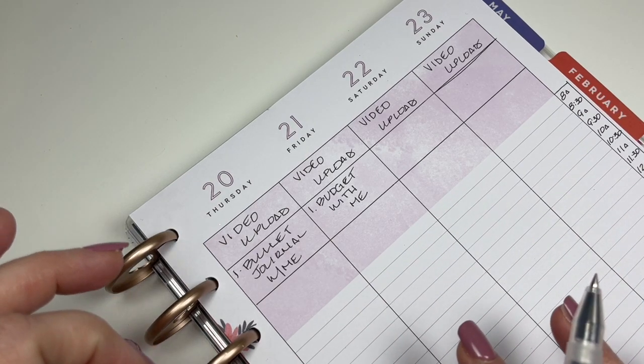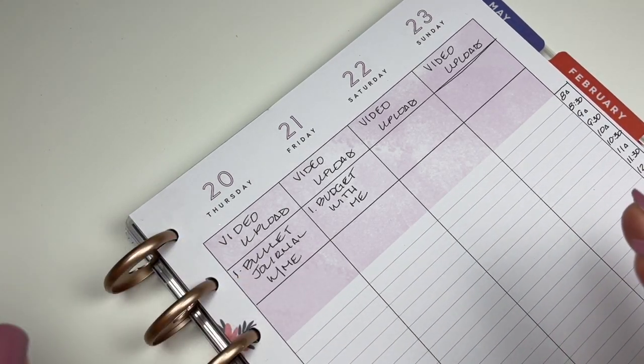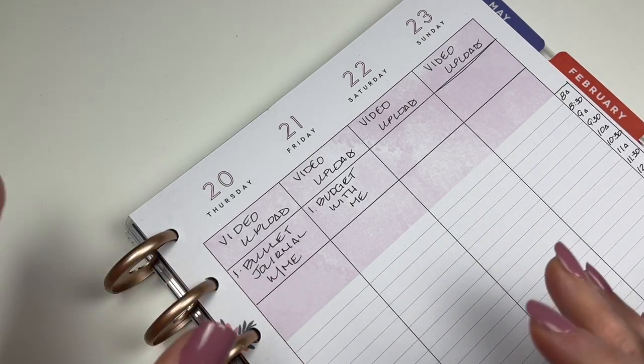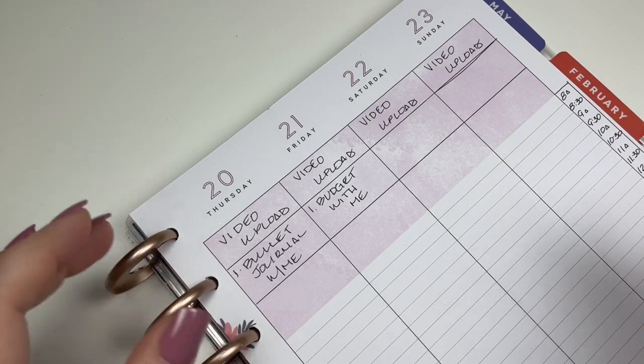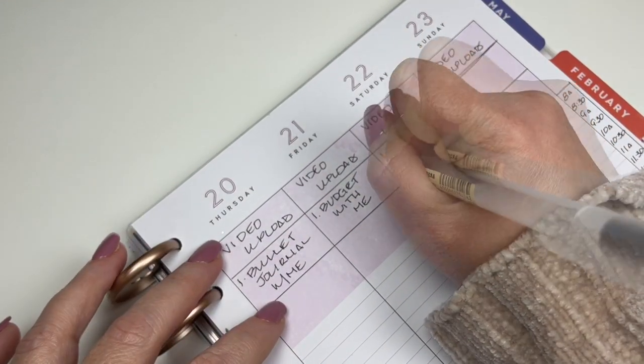We also pay our fixed expenses — utilities, regular bills, mortgage, cars, all that kind of stuff. We pay that a month in advance, so I have to make sure that all of February's bills are taken care of before February 1st. I have to do that in the month of January. That's how we do it.